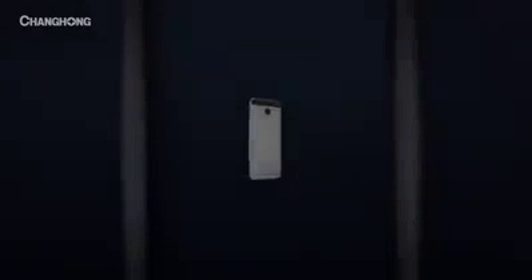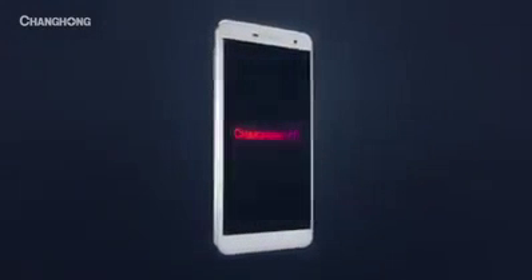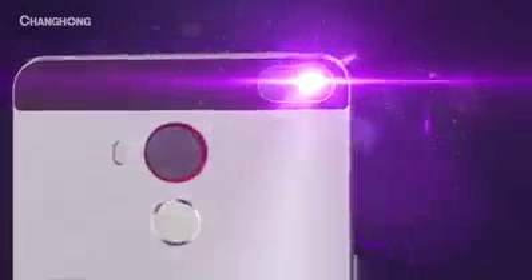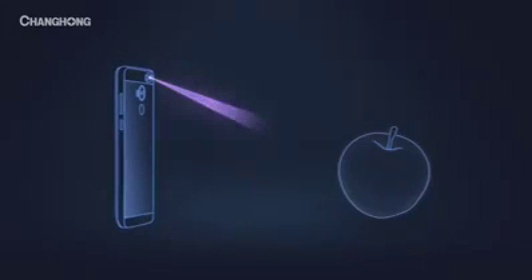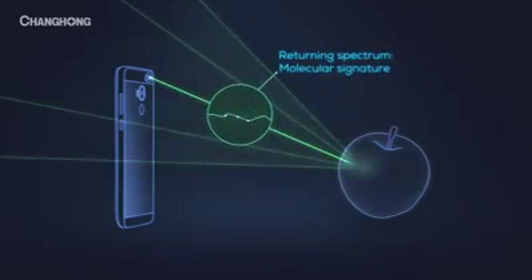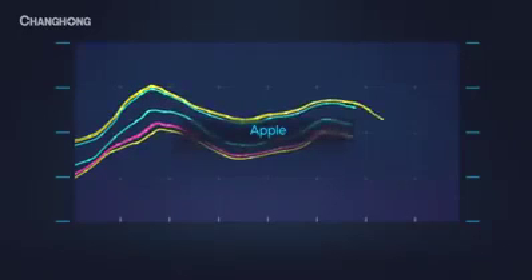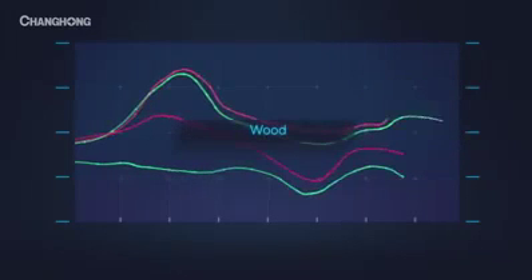We want a phone with the power to change the way we live. Introducing the Changhong H2, the only phone with a material sensor that can scan and analyze physical objects. The H2's material sensor absorbs light reflected back from an object, breaks it down into a spectrum, and analyzes it to determine its chemical makeup. Every object has a unique molecular fingerprint. The H2 is the only phone that can read it.